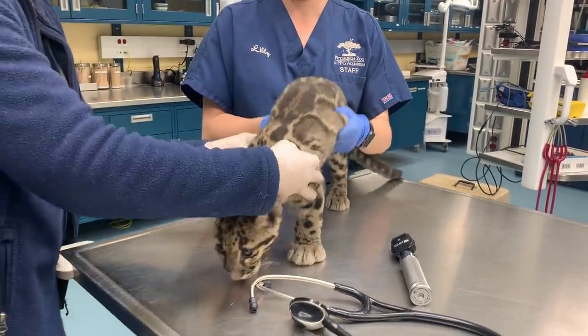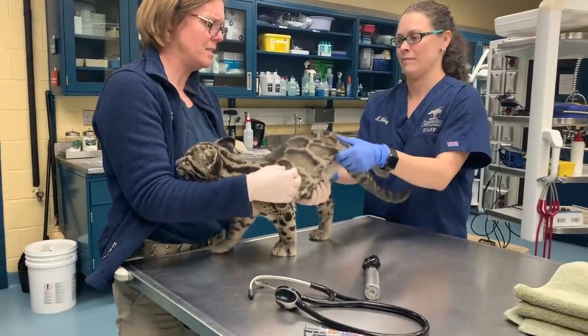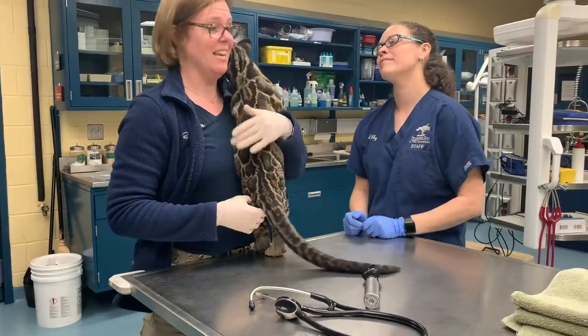All the while we're doing this, Libby and I are also assessing their ambulation — do they move around okay, how does their skin look, how does their hair coat look, are they using their tail appropriately, and are they investigating us appropriately?